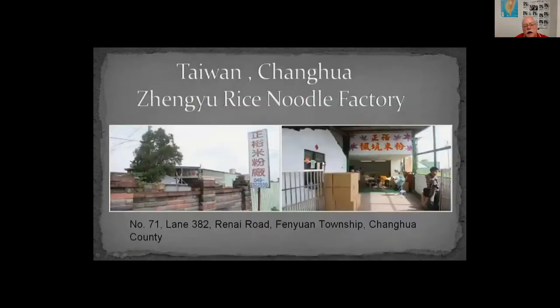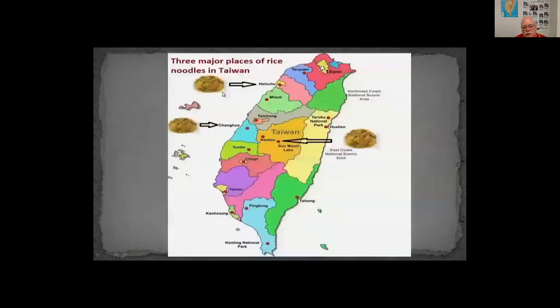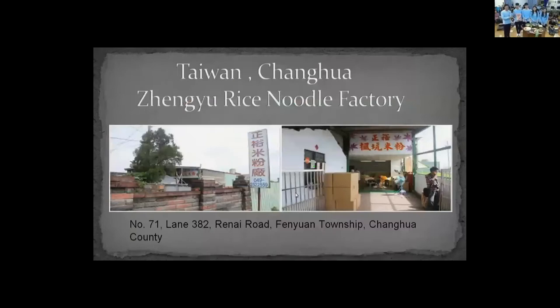A quick question — is there a lot of volcanic soil in the middle of Taiwan that helps the rice grow? Yeah, there are earthquakes and volcanic activity. We visited the Zhengyu Rice Noodles Factory and bought some rice noodles. This is the product manufactured by the Zhengyu factory, which is located in Yilan, where there are plenty of rice noodle factories nearby.